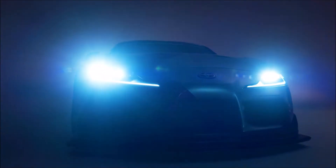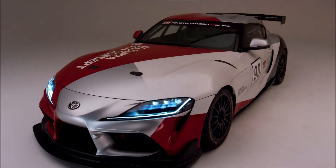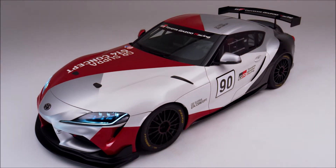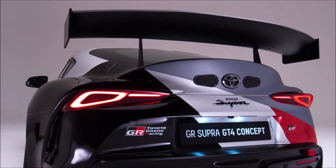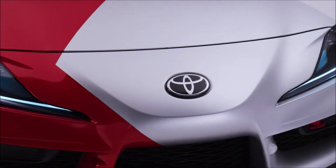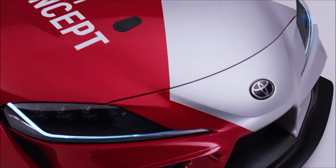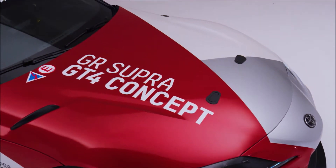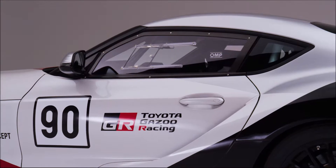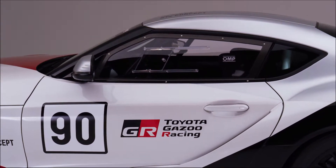High-performance Brembo 6-piston racing calipers with 390 x 32 mm 2-piece rotors in front and 4-piston racing calipers with 355 x 32 mm 2-piece rotors at the rear offer improved heat capacity and stopping performance essential for competition. Strong and lightweight OZ racing wheels improve handling and feedback, while Pirelli 305 x 660 x 18 racing slicks keep the GT4 planted to the tarmac.